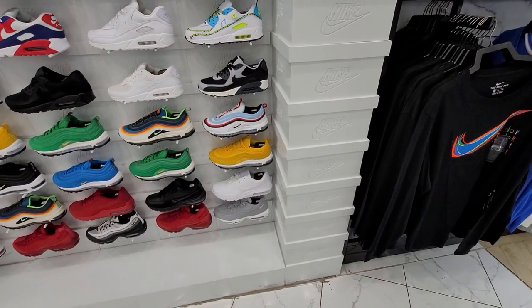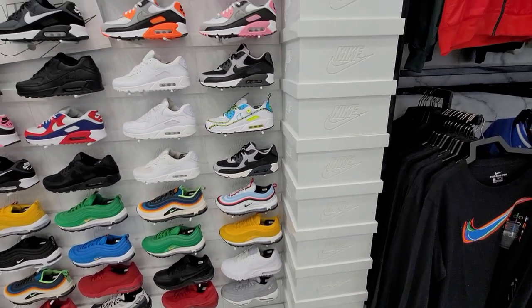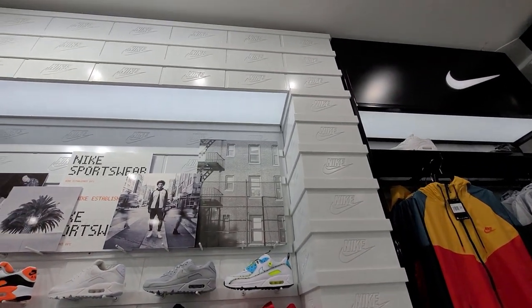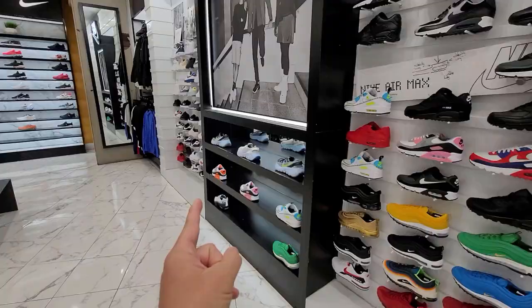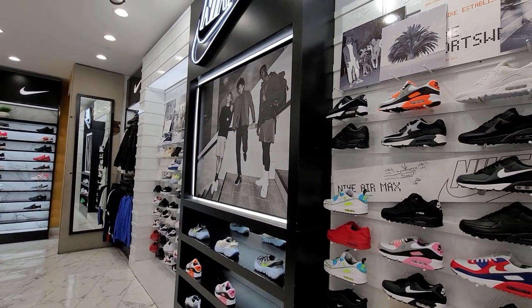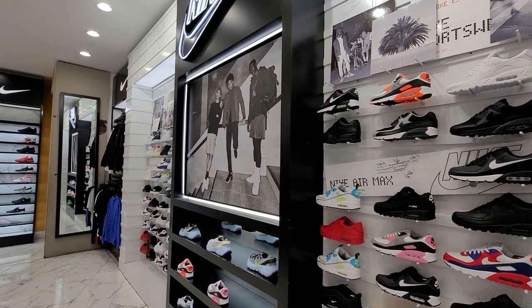My boy is here with me and he's pointing out that the columns are all made out of shoe boxes. Not all of them, but yeah, that is dope — they've got them on that side as well. The architecture here is super dope, I didn't even realize it until my kid told me.